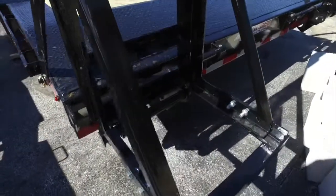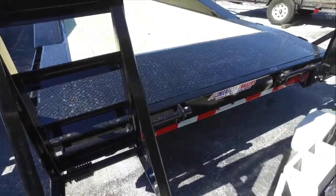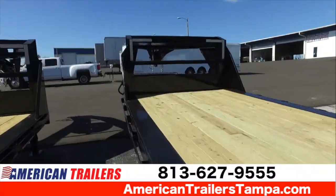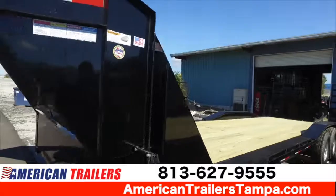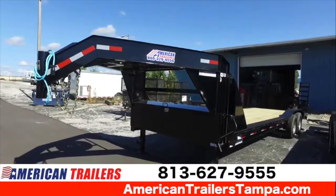Here are your ramps attached to your dovetail with heavy-duty springs, and recessed LED lights that are DOT approved. Give us a call at 813-627-9558 or visit us anytime at our website at americantrailerstampa.com.